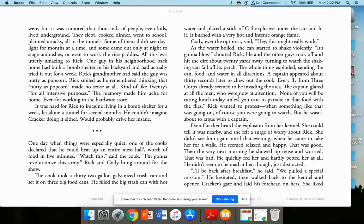A captain appeared about 30 seconds later to chew out the cook. Every fly from Three Corps seemed to be invading the area. 'None of you will be eating lunch today unless you care to eat that food with the flies.' Rick wanted to protest — of course you were going to watch something like that — but he wasn't about to argue with the captain. Even Cracker heard the explosion from her kennel. She felt a surge of worry about Rick. She didn't see him until evening, when he came to take her for a walk. He seemed relaxed and happy.